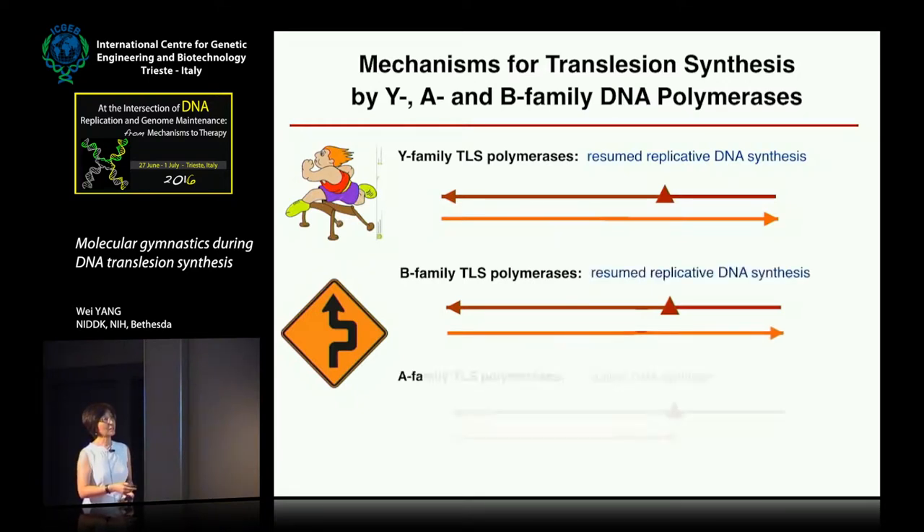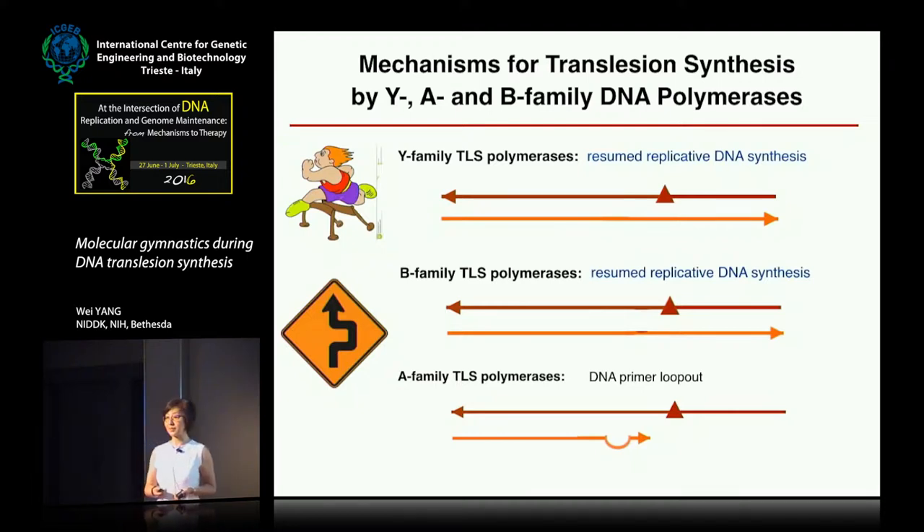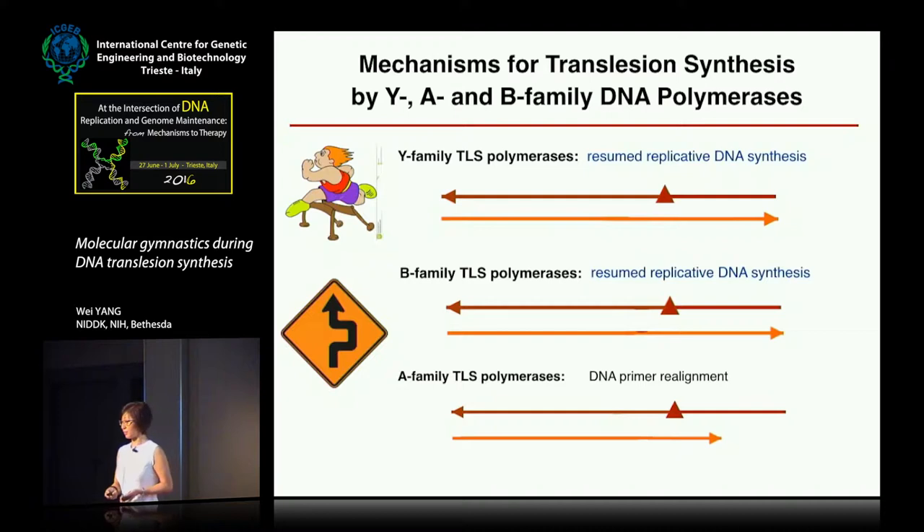Alternatively, we also see that in the A family TLS polymerase, it can loop out the primer and reuse the upstream template to synthesize DNA. Afterwards, it also has two alternatives: it can keep the primer looped out, resulting in an insertional frameshift — which happens in cells; for example, telomerase needs to do that — or it can realign, resulting in a mutation but allowing the replication fork to proceed.